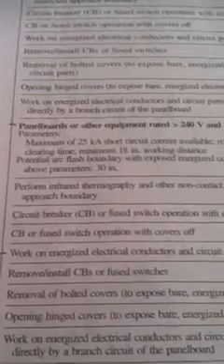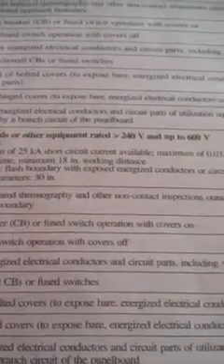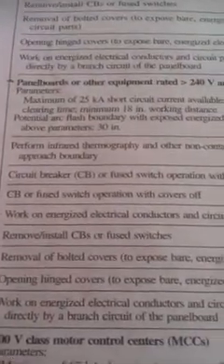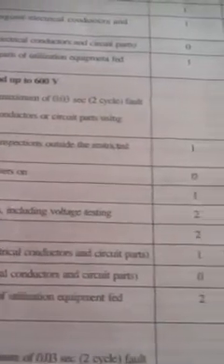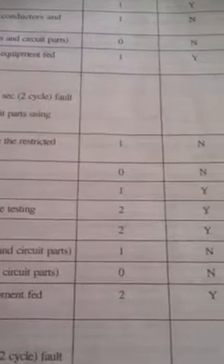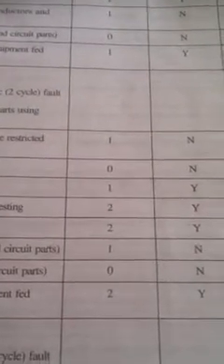When we go to the task-specific chart in this book, if we just look at this one section here, it says panel boards or other equipment rated 200 volts and up to 600 volts — work on energized electrical conductors and all circuit parts, including voltage testing. To voltage test at a panel rated 240 or greater,